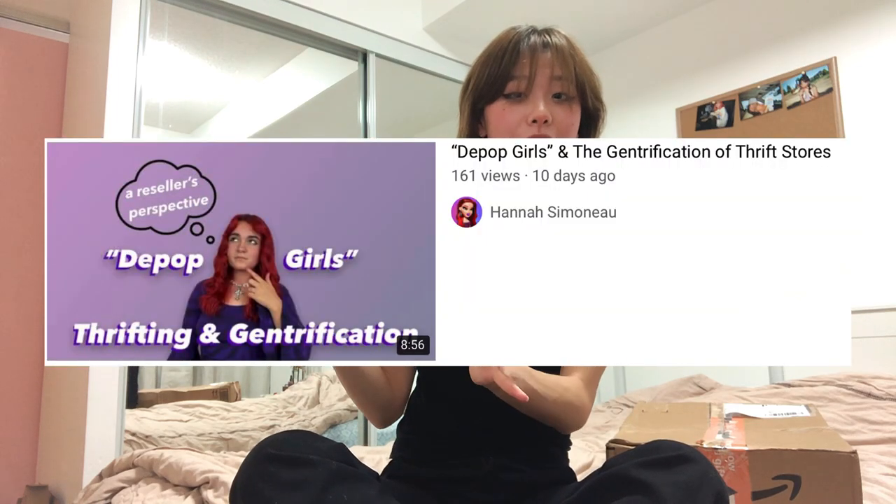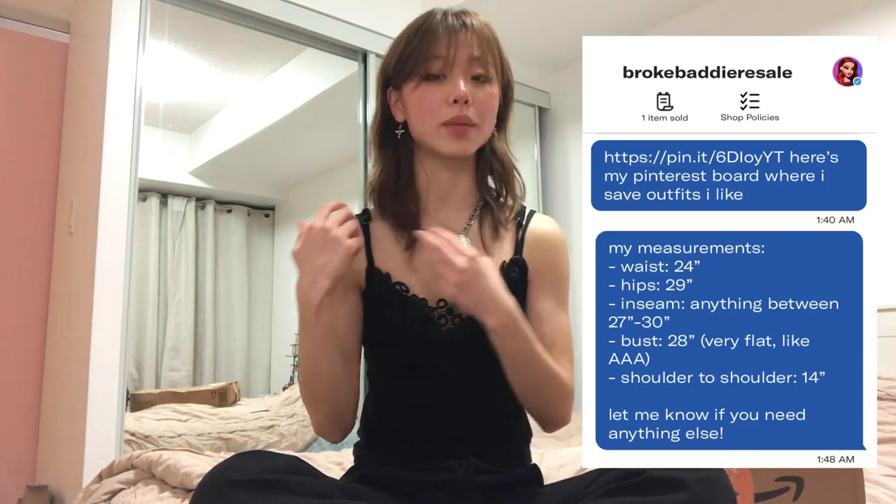I'll put a screenshot of her video over here so you can check it out. The seller just asked for two things: my measurements and a link to my Pinterest board.